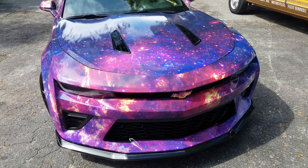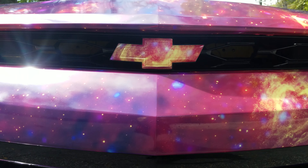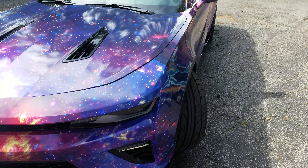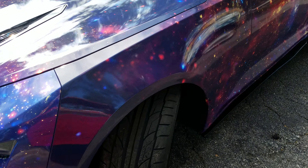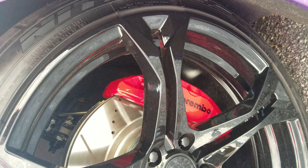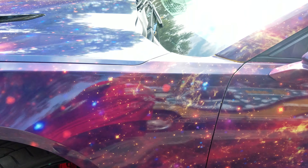We wrapped everything from the Chevy emblem to the door jams, and even wrapped the calipers. They were yellow, now they are reflective red.